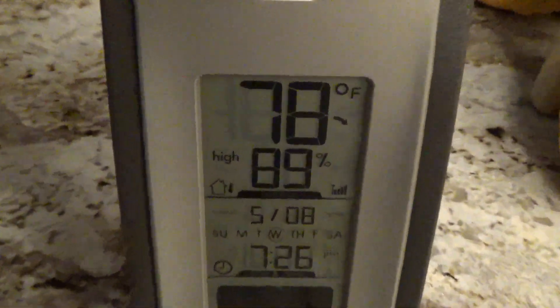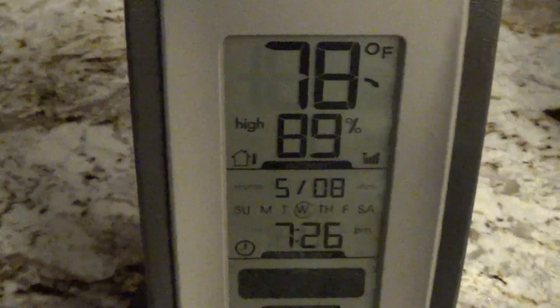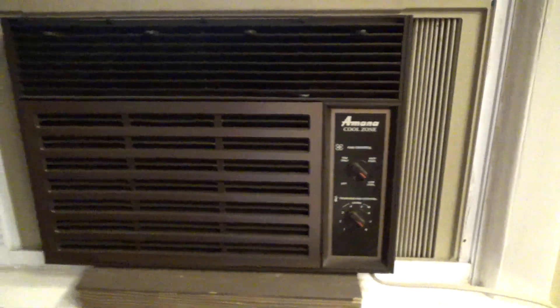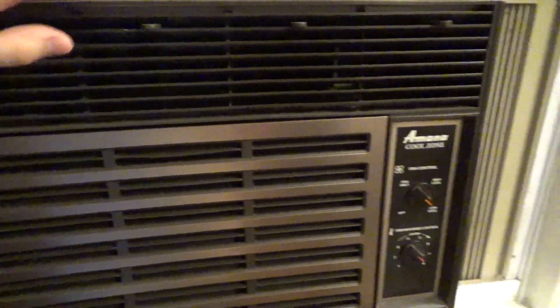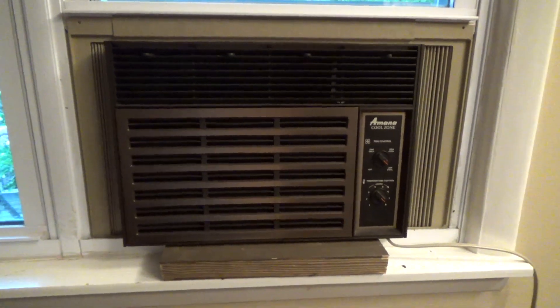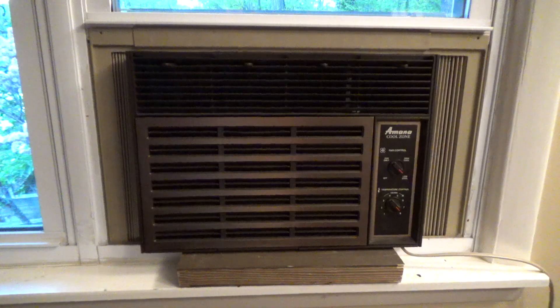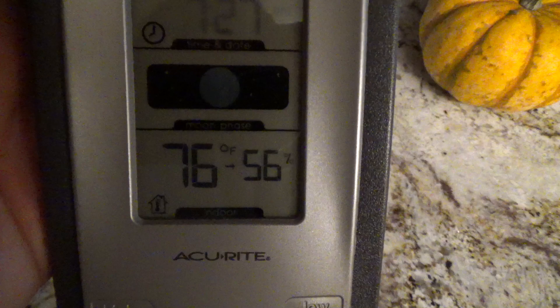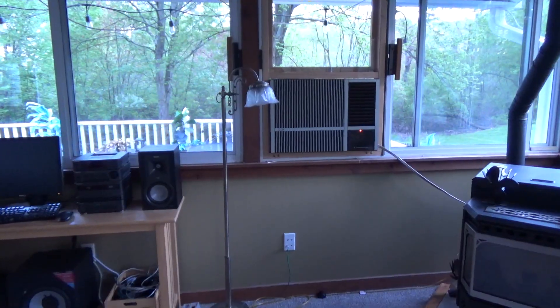It went up to 78 degrees and over 89% humidity today — the first day I'd consider approaching the uncomfortable zone. To battle that, we put in the cool zone, and it is in fact working. It's pretty cold coming out, going back to the compressor cold, operating the way it's supposed to. We let it run to take some moisture out — it was 60% when we started and it's already down to 56%.